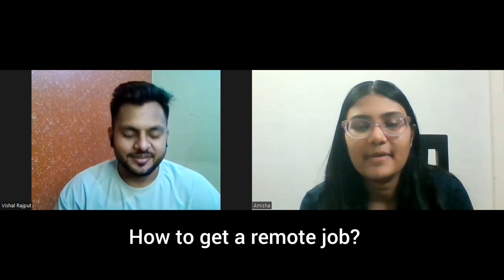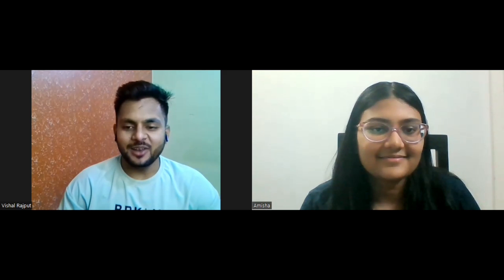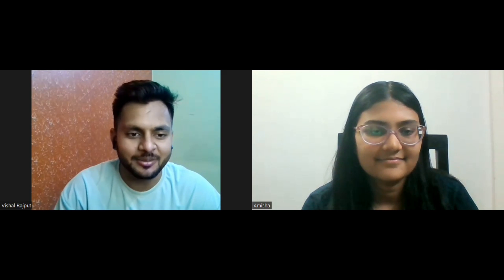Today we are going to discuss everything about front-end development — how to get started, how to get a job, everything right from start to end. Hi Vishal, welcome to the channel! He would love to guide students regarding front-end development and how they can do great things in it.